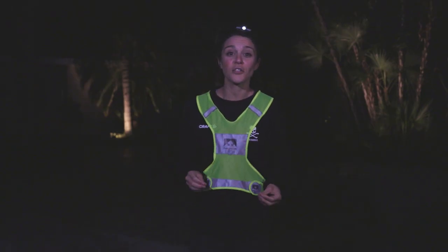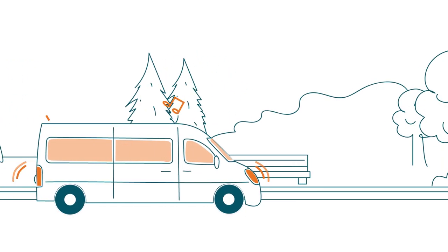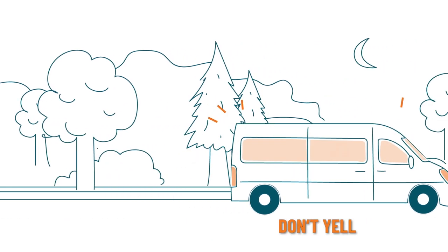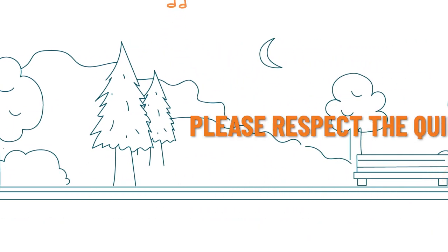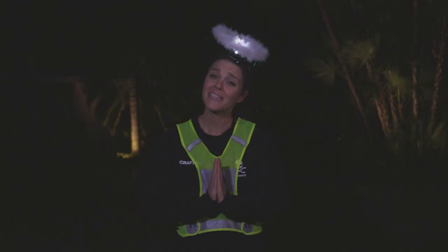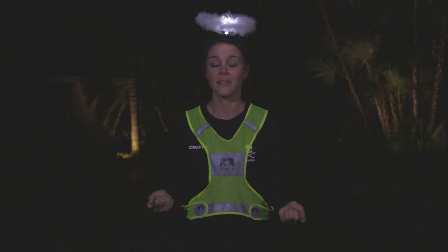Speaking of nighttime, remember we are visitors in a host community. There are quiet zones designated for each race. In these zones, please don't honk your horn, yell, blast music, shake your cowbells, or do anything you wouldn't want to hear late at night as you try to count sheep. Please respect the quiet zones so that we can respect the locals and continue to come back year after year.